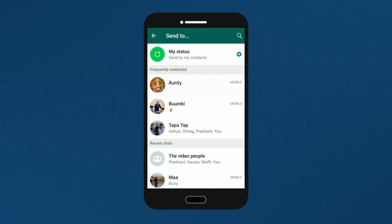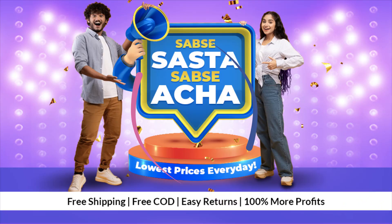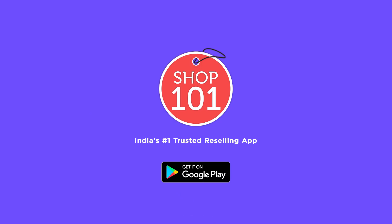You can build your account. It's very simple. Install Shop 101. You can build your account — use the highlighted options.